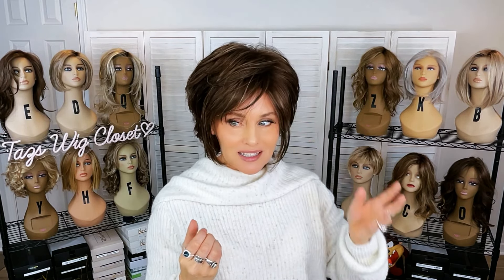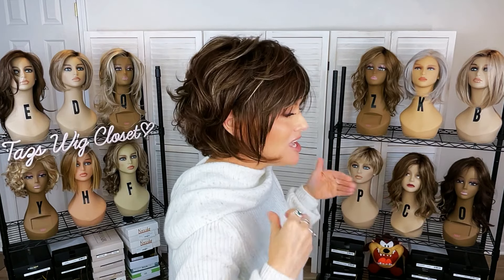Some form of shag style cut is always in fashion. I think it's so flattering around the face, and it's a very youthful look as well with all the layering.